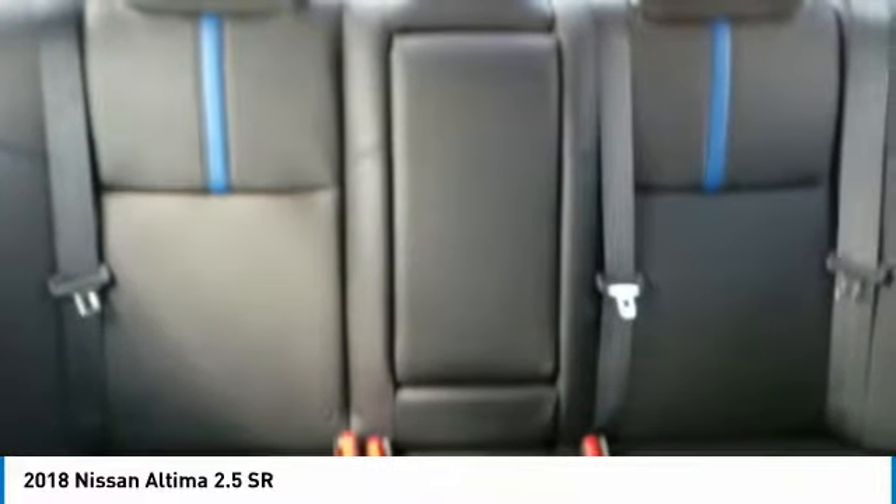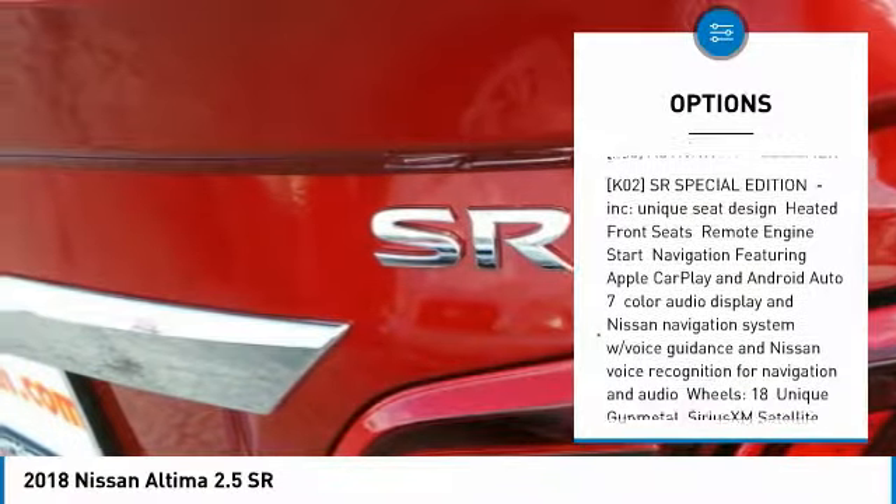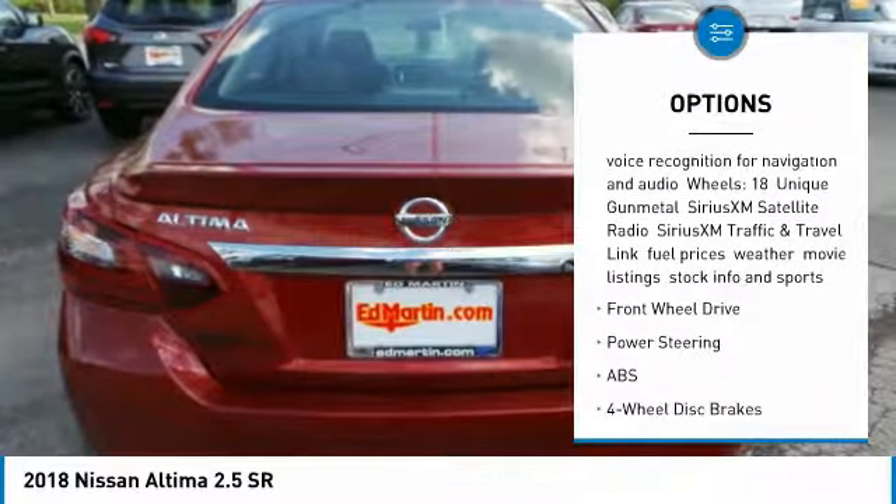Here are some of this vehicle's great options: anti-lock braking system, keyless entry, steering wheel audio controls, traction control, stability control, and a leather-wrapped steering wheel.